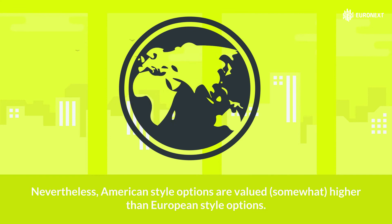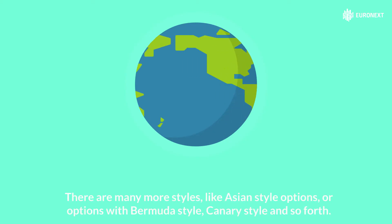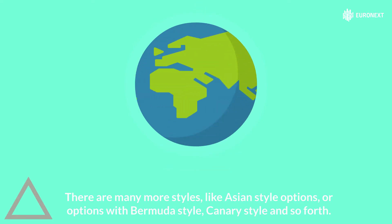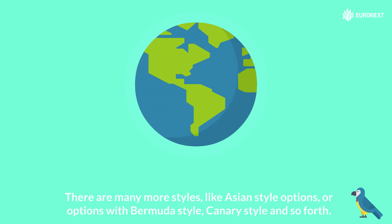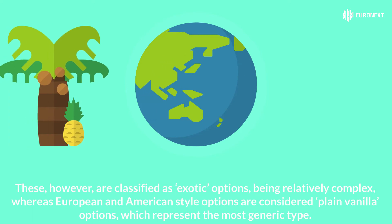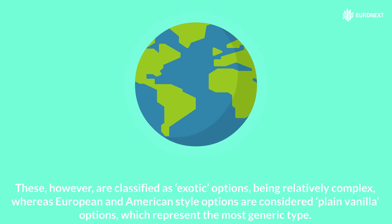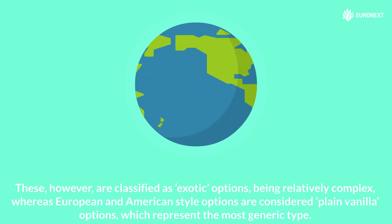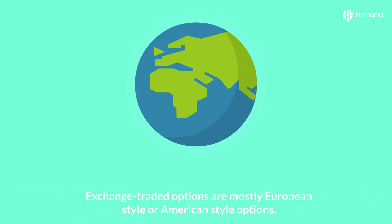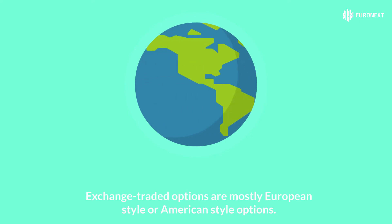Nevertheless, American style options are valued somewhat higher than European style options. There are many more styles like Asian style options, or options with Bermuda style, canary style, and so forth. These however are classified as exotic options, being relatively complex, whereas European and American options are considered plain vanilla options, which represent the most generic type.